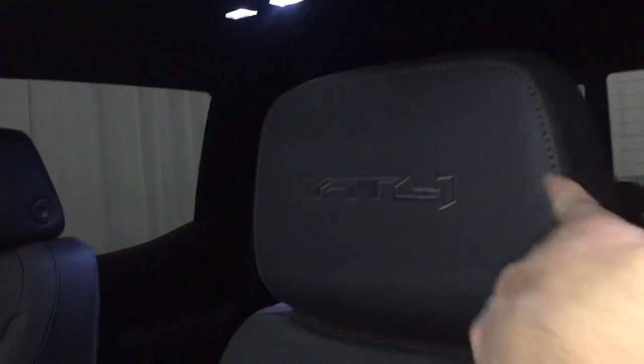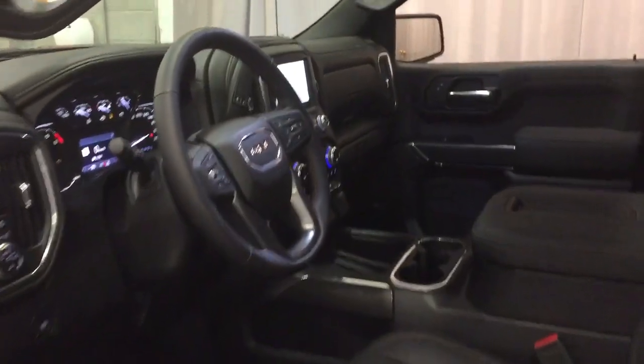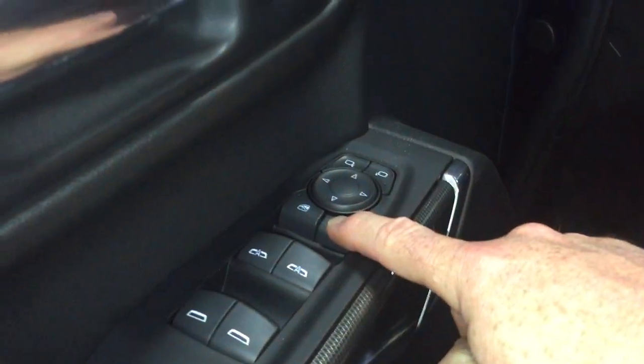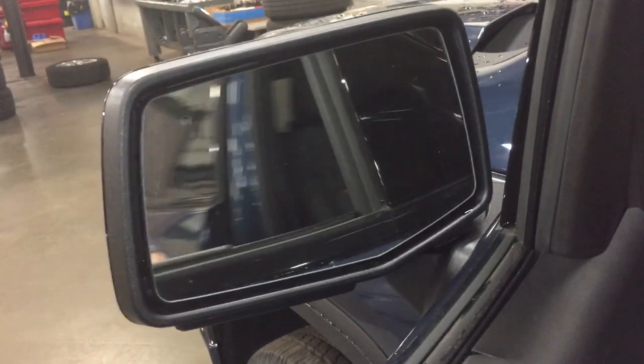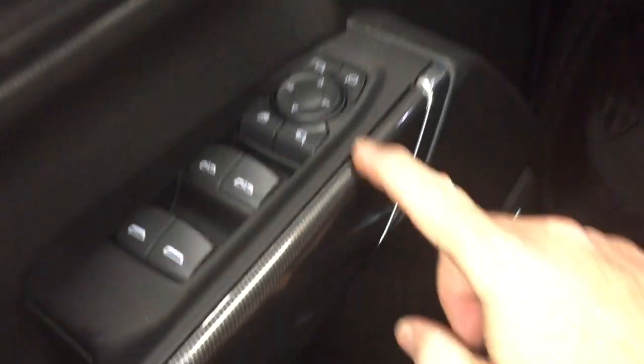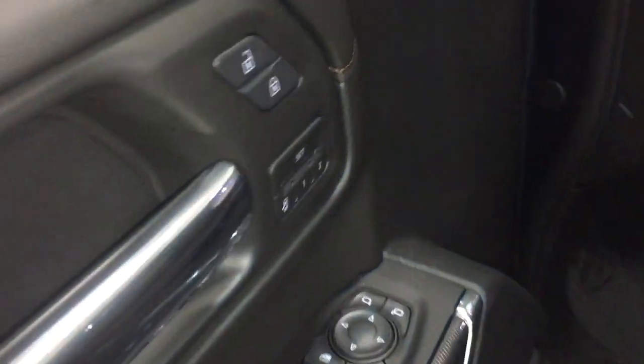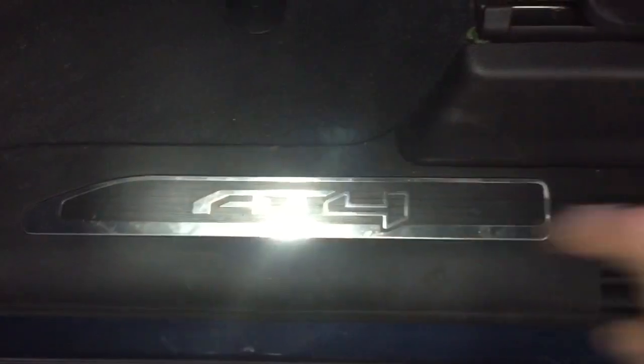Inside you have two-tone leather upholstery with the AT4 badging in the headrests. Working left to right: power driver adjustable seat with lumbar support, power folding mirrors, and the driver blind-spot information system. Folding mirrors are just one touch. Memory seat and memory mirror with two presets, and the AT4 badging on the sill plate.